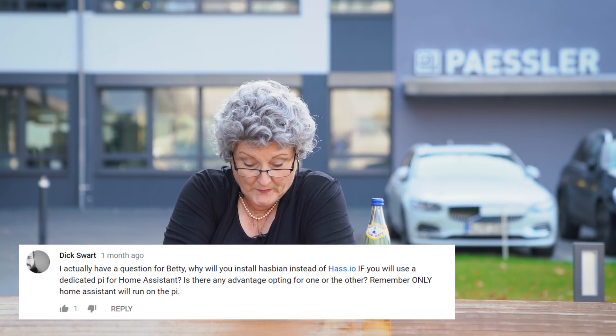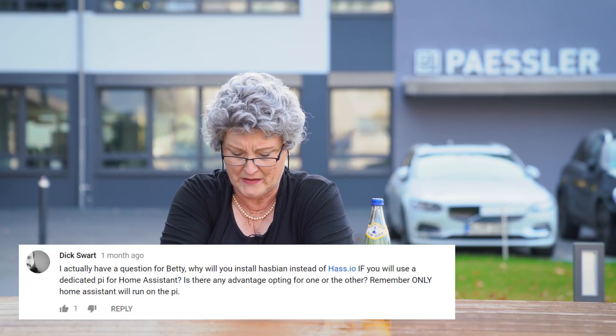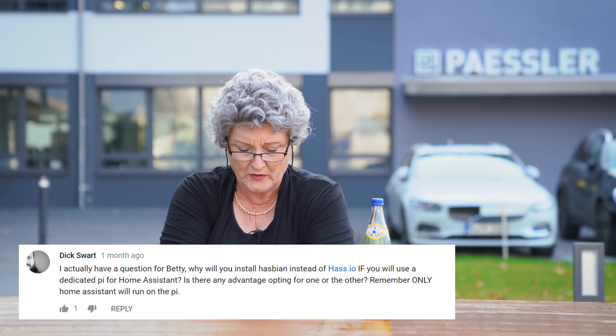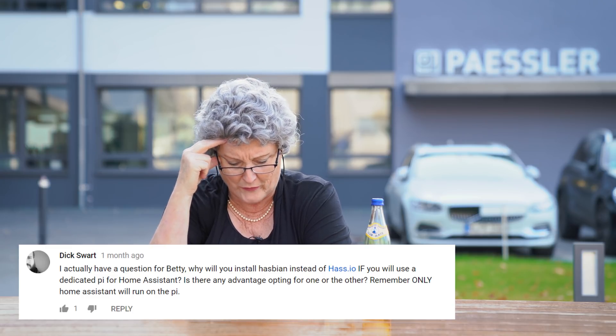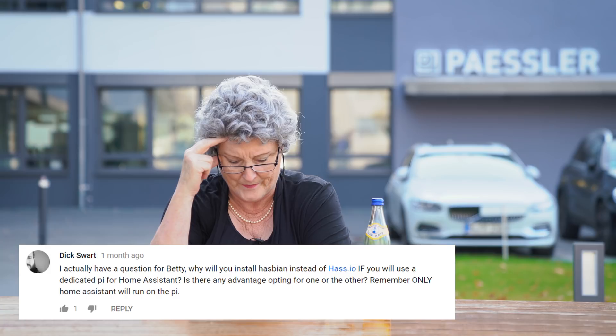Here we have our last question from Dick Swart. I actually have a question for Betty. Why would you install Haspian instead of Hassio if you will use a dedicated Pi for Home Assistant? Is there any advantage opting for one or the other? Remember, only Home Assistant will run on the Pi. It's not like I'm too lazy to think up a proper answer and we'll go home now, but...